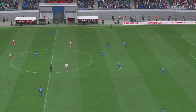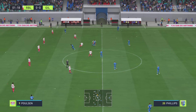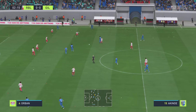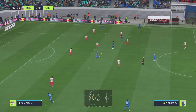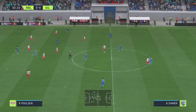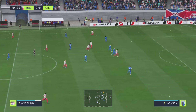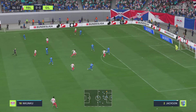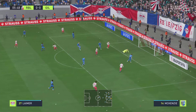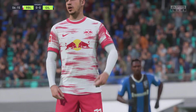And they kick off here. Magnificent challenge to win it back. Nkunku — and it might be — oh, terrific save! You're absolutely right, that's a top-class save. Just look how he reacts.